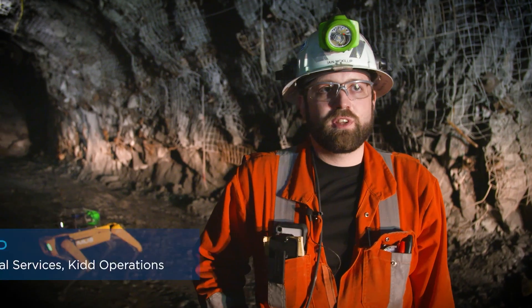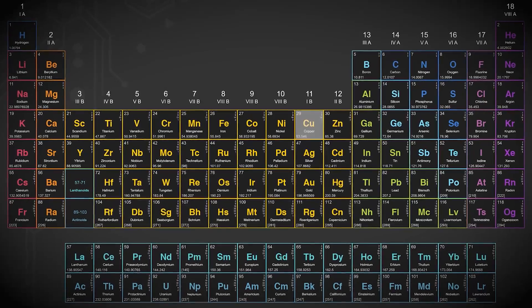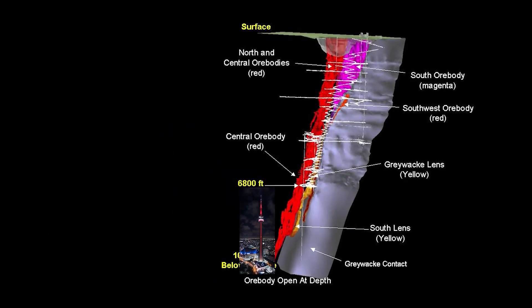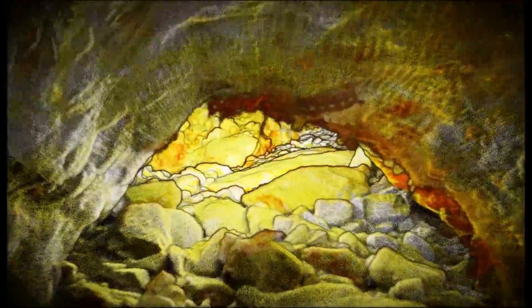King Creek Mine is an ultra deep mine in Northern Ontario, Canada. We mine metal — copper, zinc, silver — and we're one of the deepest in the world, closest to the center of the earth. We're a large operation with large equipment, large openings like the one behind me here that we need to inspect on a regular basis.